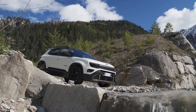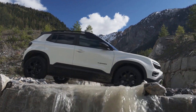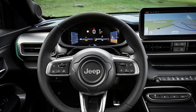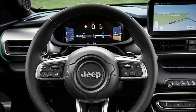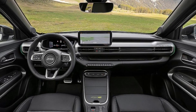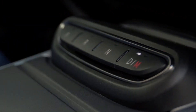Let's dive in. First up, let's talk about the exterior design. The 2025 Jeep Avenger 4XE sports a bold, muscular look that screams adventure. The front grille is iconic Jeep — seven slots with blue accents that signify its electric hybrid nature. The LED headlights are sharp and provide excellent visibility. The overall design is aerodynamic yet rugged, perfect for both city streets and off-road trails.